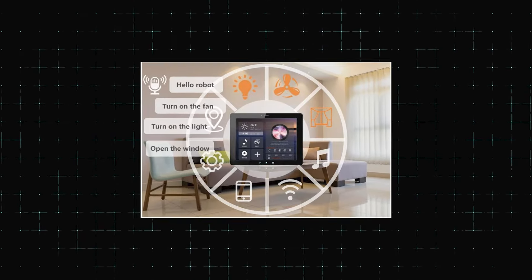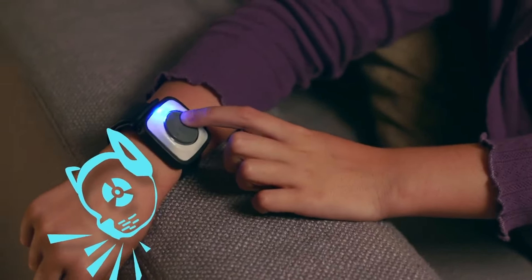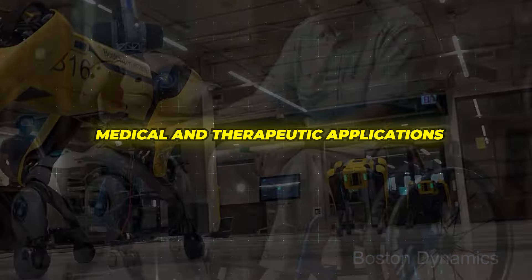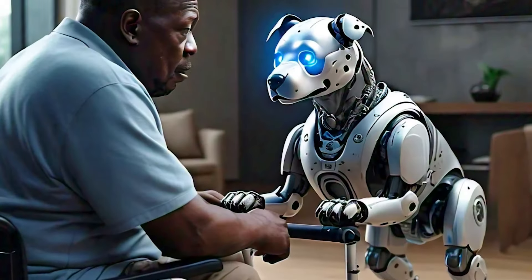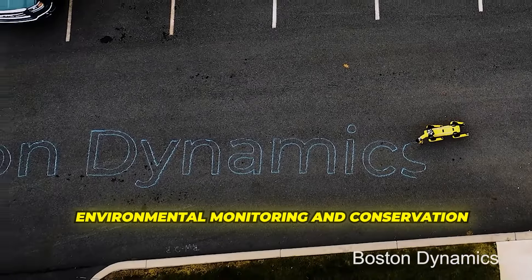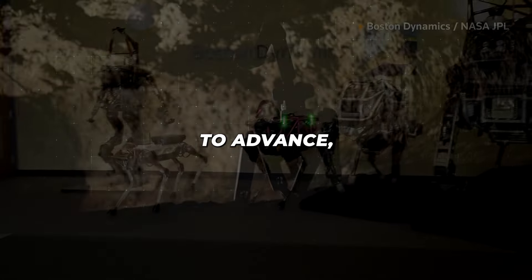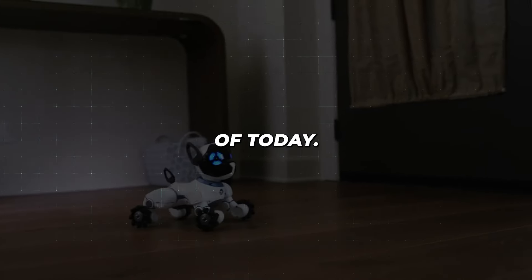Imagine a future where your robot dog is fully integrated with your smart home system, acting as a mobile interface for controlling your house and monitoring security. The possibilities extend beyond domestic use, with potential medical and therapeutic applications — these AI companions could assist individuals with disabilities or provide companionship in healthcare settings. We might also see robot dogs deployed for environmental monitoring and conservation efforts, venturing into remote or dangerous environments for wildlife monitoring and pollution detection. As technology continues to advance, the line between mechanical and organic may blur, opening up a world of possibilities.